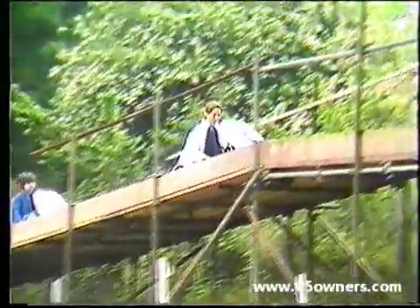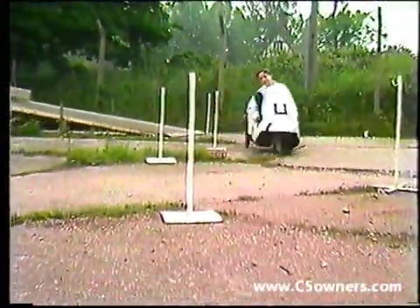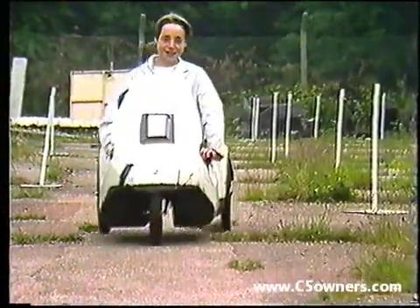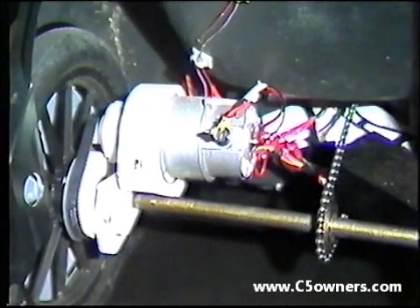Legislation requires that the vehicle must be principally pedal operated and can only be electrically assisted. In its electrically assisted mode, top speed must not exceed 15 miles per hour. The total weight complete with battery or batteries must not be more than 60 kilograms, and the motor must not exceed 250 watts.